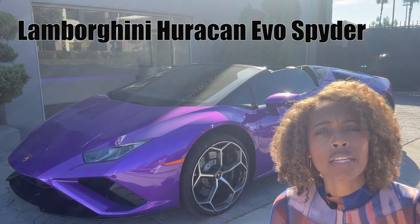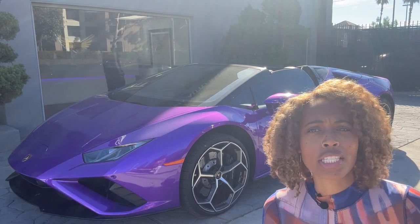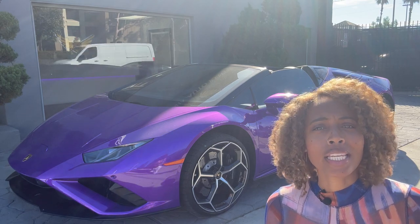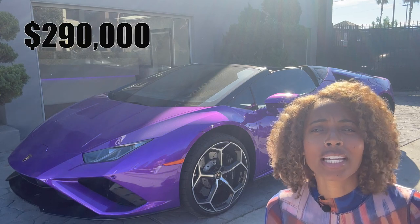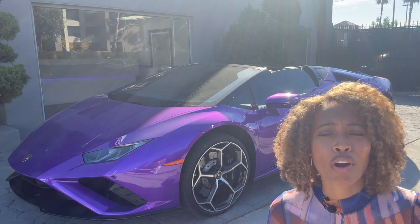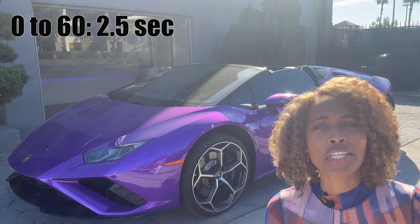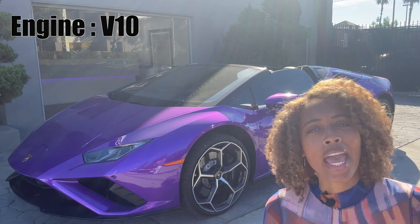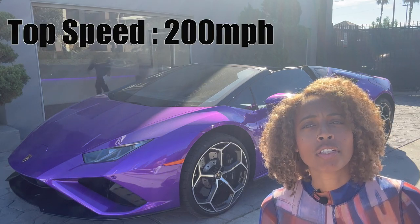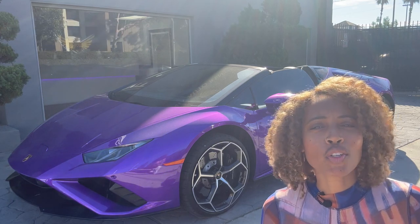This Huracán EVO Spider is here to replace the regular Huracán in the Lamborghini family. This is considered the entry-level sports car — sure, entry level — this bad boy costs $290,000. Zero to sixty: 2.5 seconds. Engine: V10. Horsepower: 630. Top speed: 200 miles per hour. We're gonna fly today.